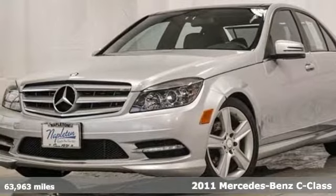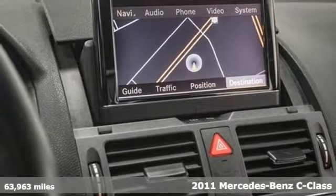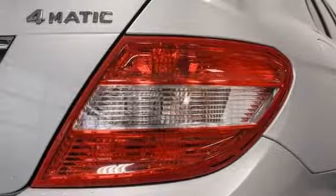Here's a 2011 Mercedes-Benz C-Class. Mercedes-Benz, an elevation of innovation. It's equipped for all your driving needs and wants.